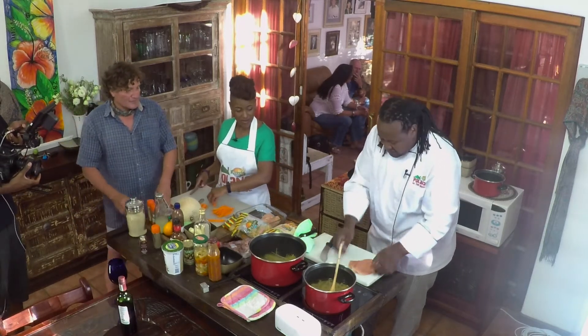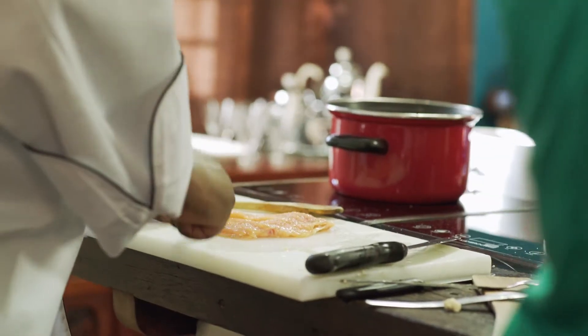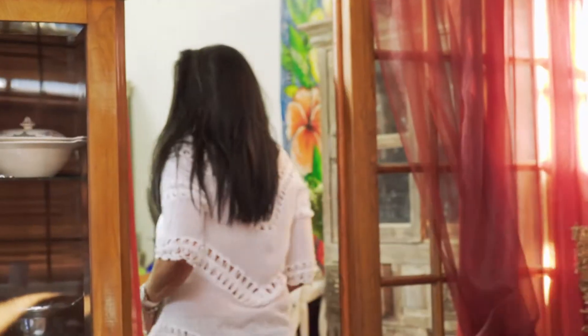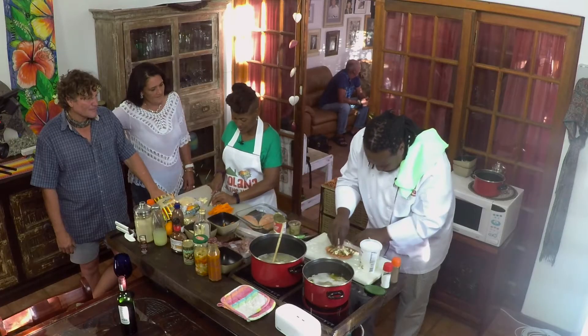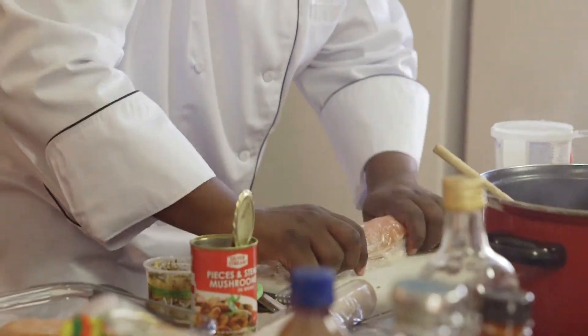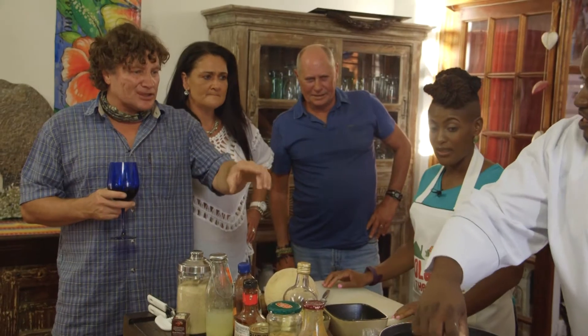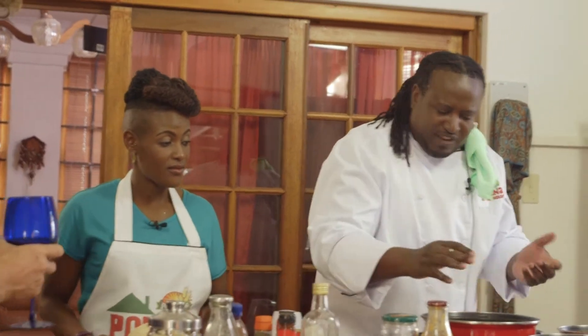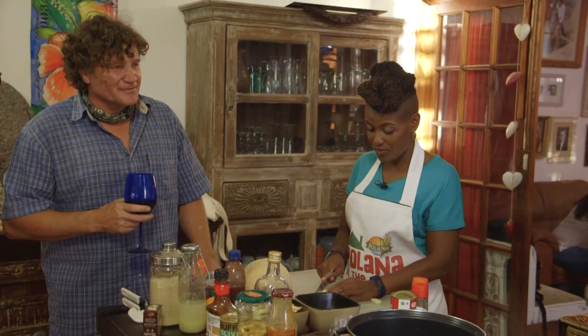I'll just flatten my chicken breast. We're going to add some pepper, some salt, a bit of garlic, mushroom, and crumbles of feta cheese, then I'll roll it up. How are you going to cook it? I'm just going to boil it in hot water. How long is that going to take? About 10 minutes.